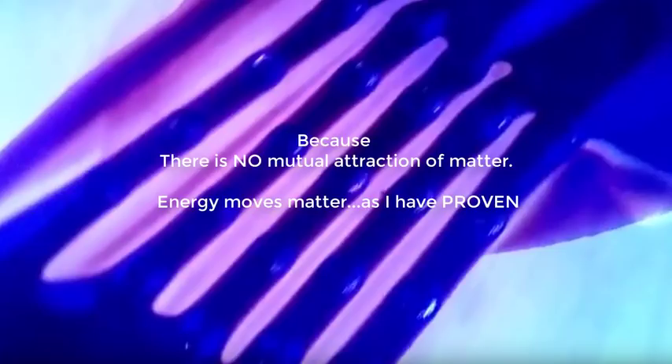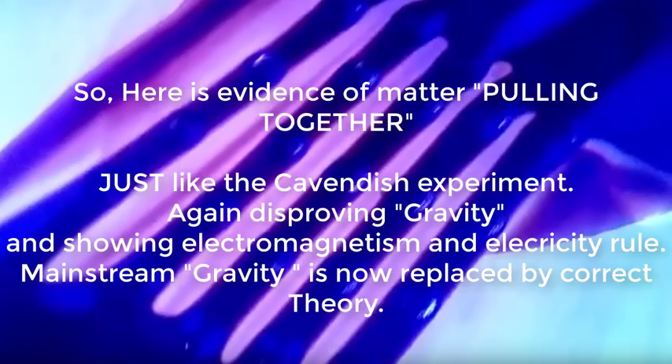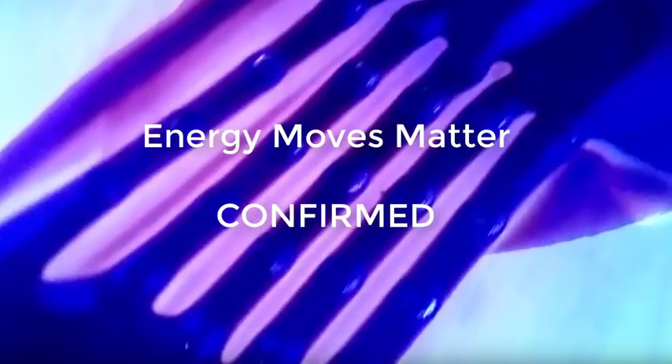There is no mutual attraction of matter. Energy moves matter, as I have proven. I have shown that electromagnetism rotates matter. I have shown that energy twists the same as gravity. Except I have proven my mechanics on video. So here is evidence of matter pulling together, just like the Cavendish experiment, again disproving gravity and showing electromagnetism and electricity rule the universe. Mainstream gravity is now replaced by correct electromagnetic theory. Energy moves matter, and it is confirmed.